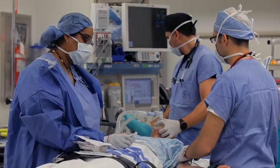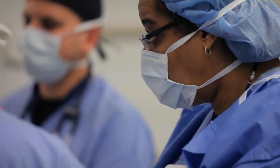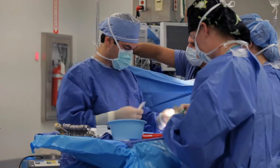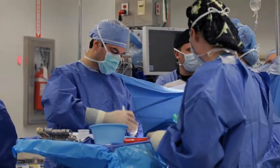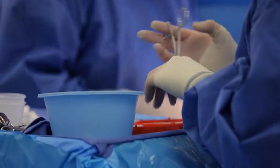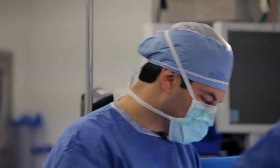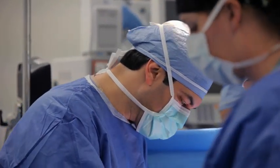The second most common tumor that we operate on in children is Wilms tumor, which is a relatively common tumor of the kidneys. This often requires a nephrectomy or removal of the kidney. Sometimes a patient might be a candidate for a partial nephrectomy, where we remove the tumor as well as a very small part of the kidney to try to preserve as much of the kidney as possible.